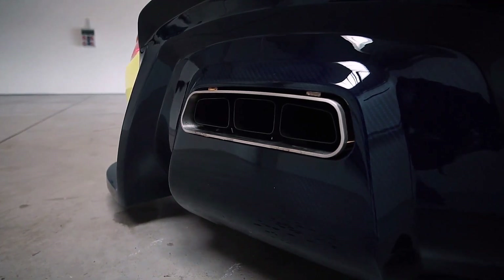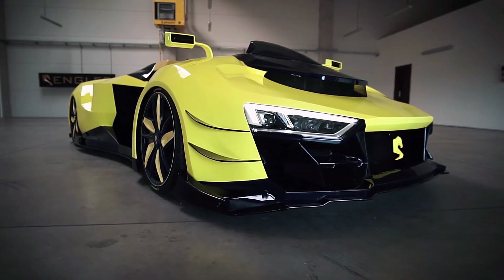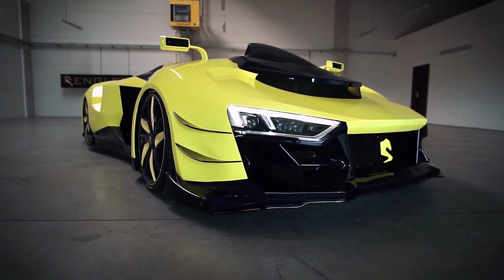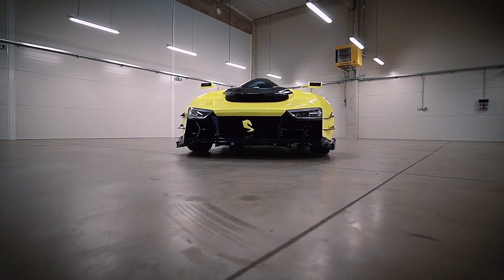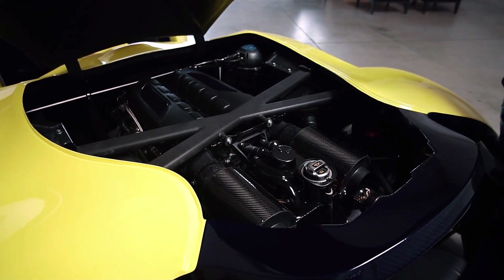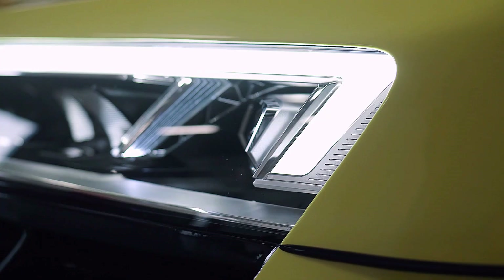It offers a riding experience unlike any other, combining speed, power, and luxury in one package. The Engler Super Quad is positioned in the ultra-exclusive market, reflecting its cutting-edge engineering and bespoke craftsmanship. The cost of owning this extraordinary vehicle is approximately $330,000, justified by the Super Quad's unmatched performance and exquisite design.